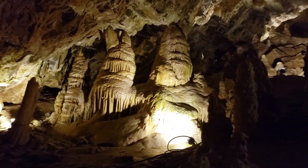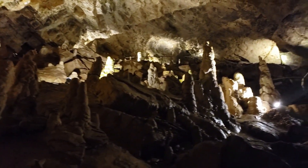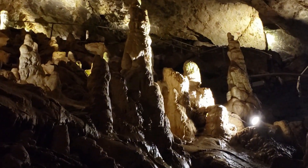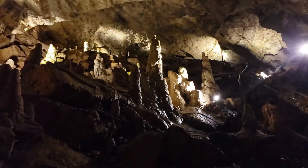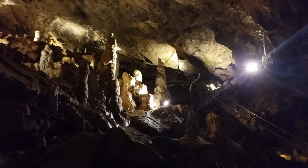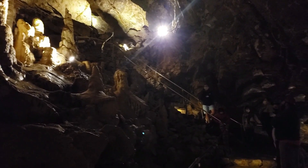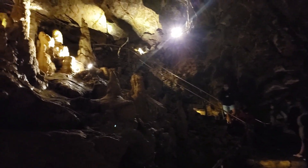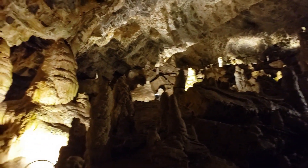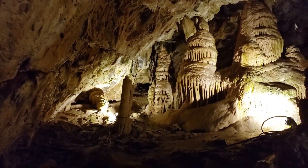Cave Photography: Photography is allowed in the cave, but the use of flash is restricted to protect the delicate formations. Elevation: Minnetonka Cave is situated at an elevation of approximately 7,800 feet (2,377 meters) above sea level. The nearby Bear Lake, often called the Caribbean of the Rockies, is a popular destination for water-related activities. There are hiking trails in the surrounding area, providing opportunities for nature enthusiasts to explore the beautiful mountainous terrain.